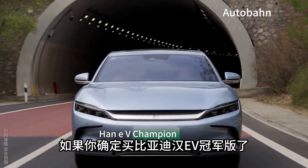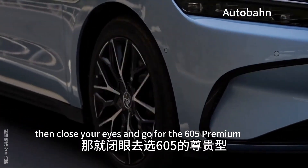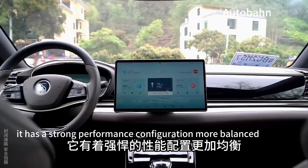If you are sure to buy the BYD Han EV Champion, then close your eyes and go for the 605 Premium. It has a strong performance configuration and is more balanced.